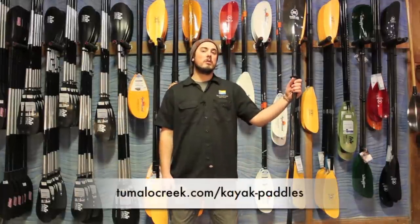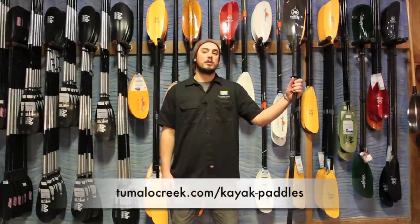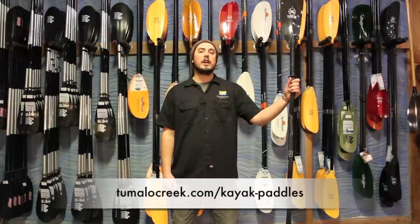The last thing to consider when buying a kayak paddle is your blade size. A larger paddler like myself is going to use a standard blade, whereas a smaller paddler is going to want a much smaller blade.